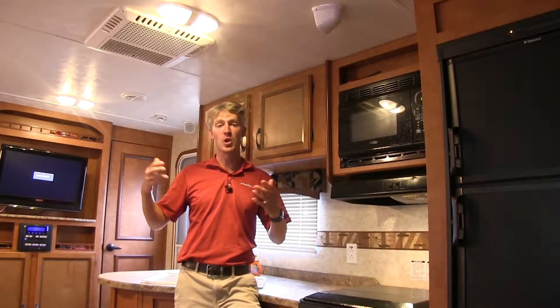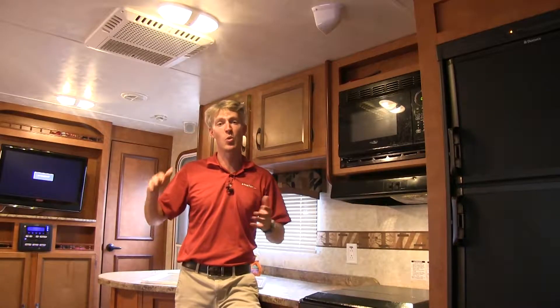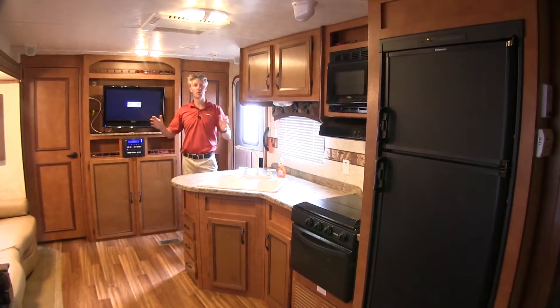One example would be when you're at home and you turn on the vacuum cleaner and your lights dim. Another way to think about it is water pressure — when you're in the shower and somebody turns on the sink or flushes the toilet, the water pressure drops. Another thing to consider is how many different devices or appliances you'll be running simultaneously.